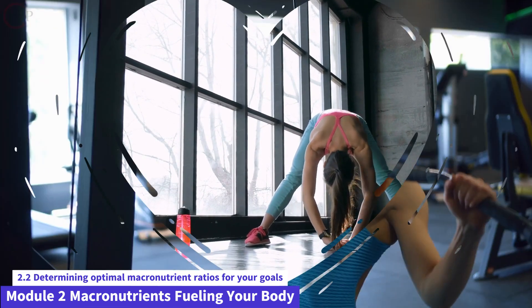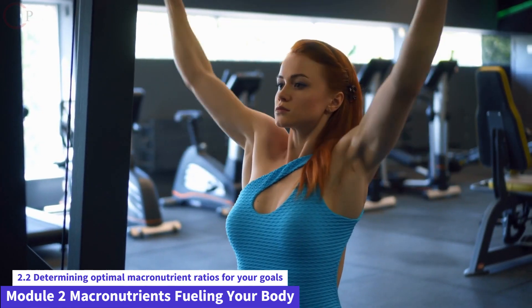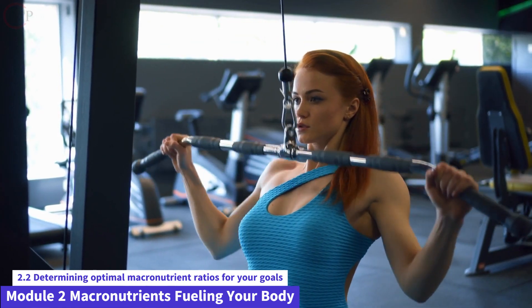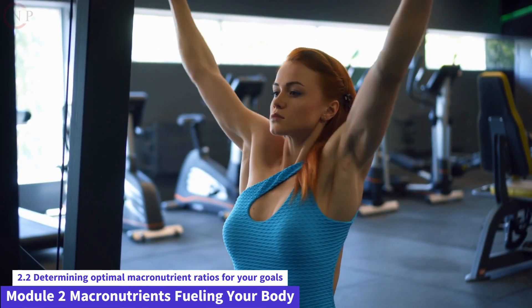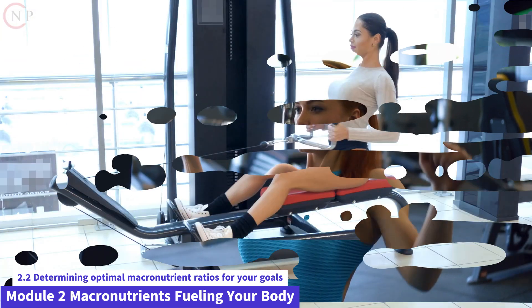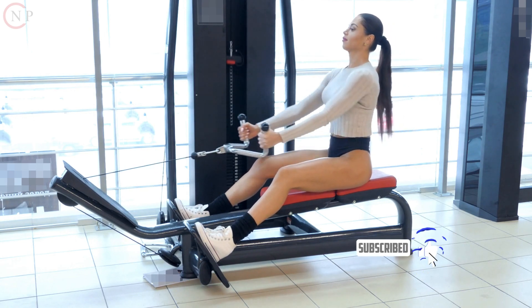Body Composition Objectives. If losing body fat is your primary aim, moderate carbohydrate and greater protein consumption may be advantageous. If muscle gain is your primary goal, a somewhat higher carbohydrate consumption and a sufficient protein intake are critical for energy and muscle recovery.